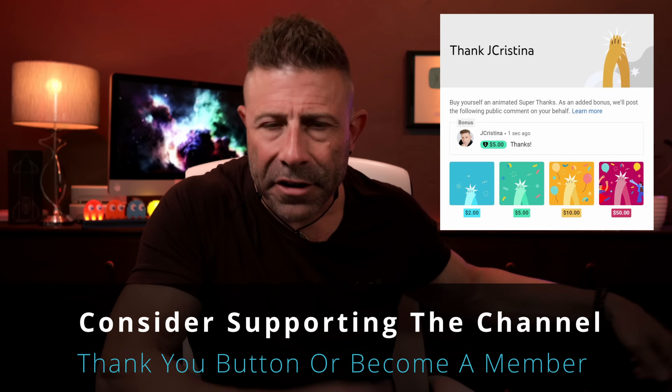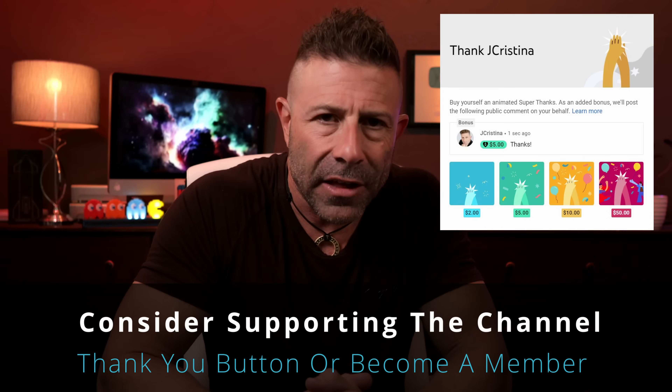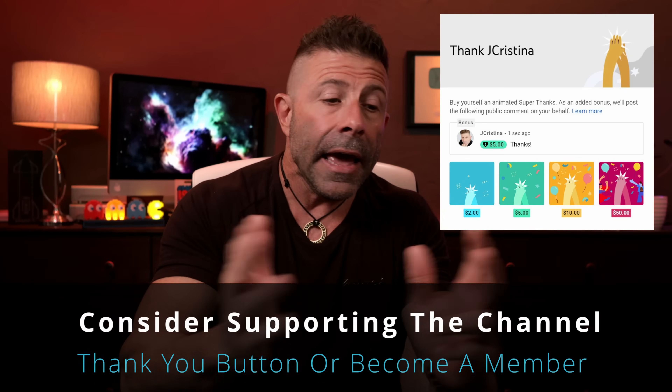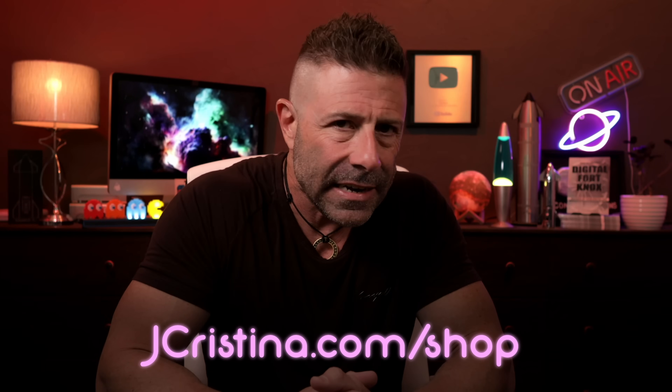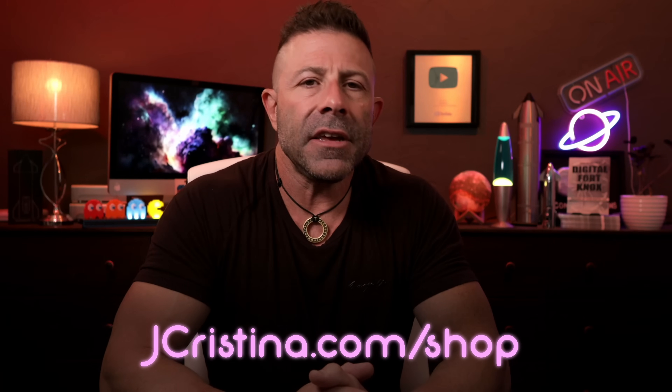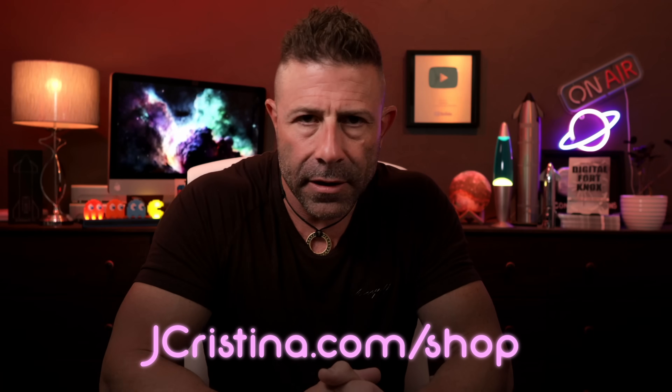If you'd like to say thank you for the hard work on this channel, there's a thanks button down below — you can give a dollar or two if you like. The video is still free either way. Consider becoming a channel member. Head over to jchristina.com/shop to check out the merch — if there's something you like, please pick it up and help support me and my family. Many blessings to you and your family. Stay safe, stay healthy, stay connected — hopefully through SpaceX Starlink. We'll see you on the next one. Take care, guys.